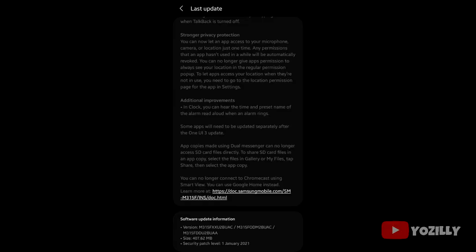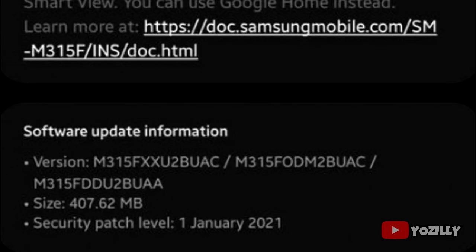That's the screenshot of the M31 getting the Android 11 update. The update has this version number. The size is around 400 megabytes in this screenshot because this person was on beta, but the original size of the update is around 2 gigs and it has the January 2021 security patch.